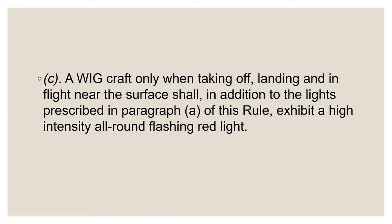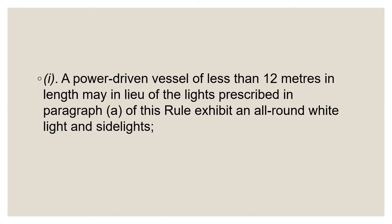Part C of the rule addresses owners, operators, or builders of power-driven vessels under 12 meters in length who feel the conventional masthead light, sidelights, and stern light arrangement is too complicated, consumes too much power, or costs too much. Paragraph C provides one or two alternatives. Vessels less than 12 meters may display an all-round white light and sidelights. Under the current rules, the all-round white light can be placed anywhere, so long as it is at least one meter higher than the sidelights.